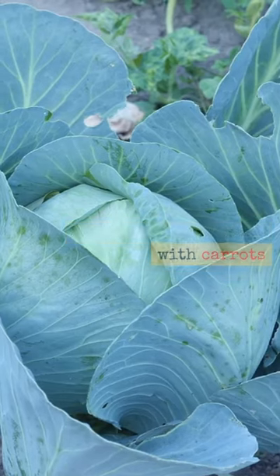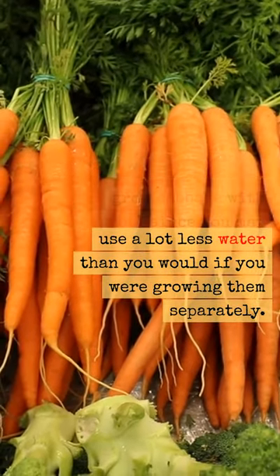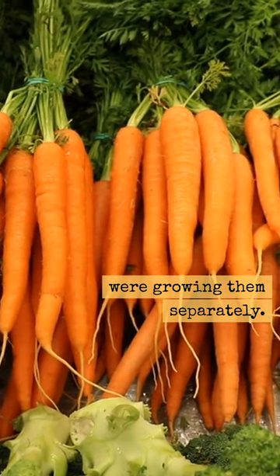Another one is cabbage with carrots. It's advantageous to grow cabbage with carrots since you may use a lot less water than you would if you were growing them separately.